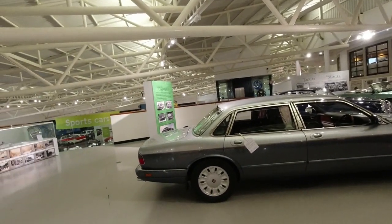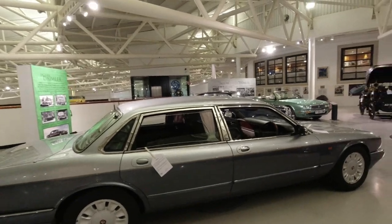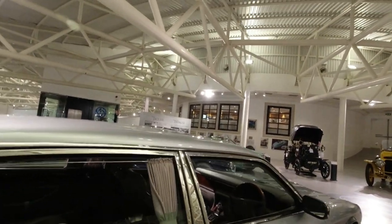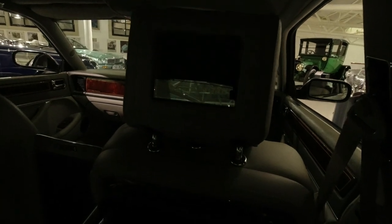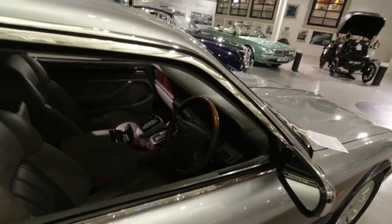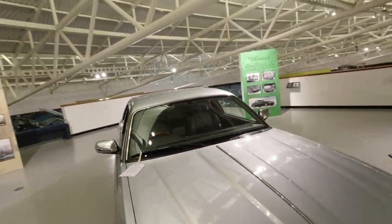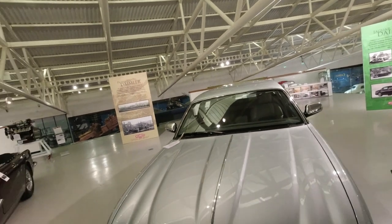Over here we've got a big Daimler limousine which was for the then chairman — an example of everything you could do with all possible extras. We've even got a video recorder down there, and screens in the back of the headrests, in 1995. Ultimately I don't think they made any more of these — that is a complete one-off.